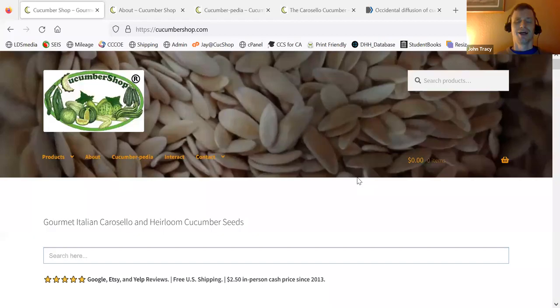Hello, this is Jay from Cucumber Shop, and today I'm just showing you a little bit about my website, just because I feel that a lot of people come here and they don't really know what's going on. So I'll just kind of show you around and help you to understand things.